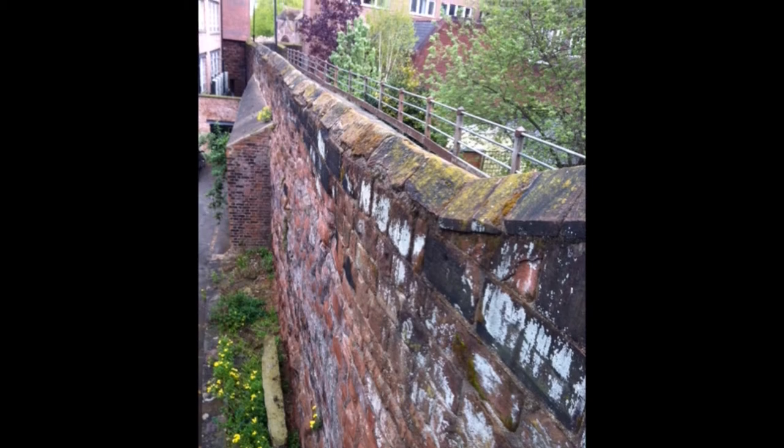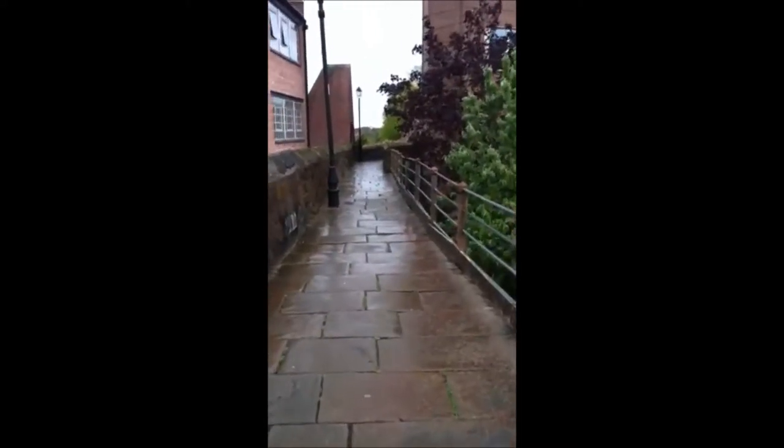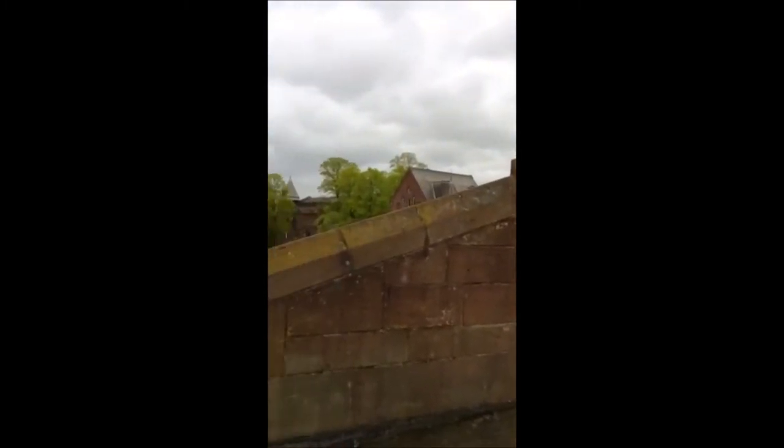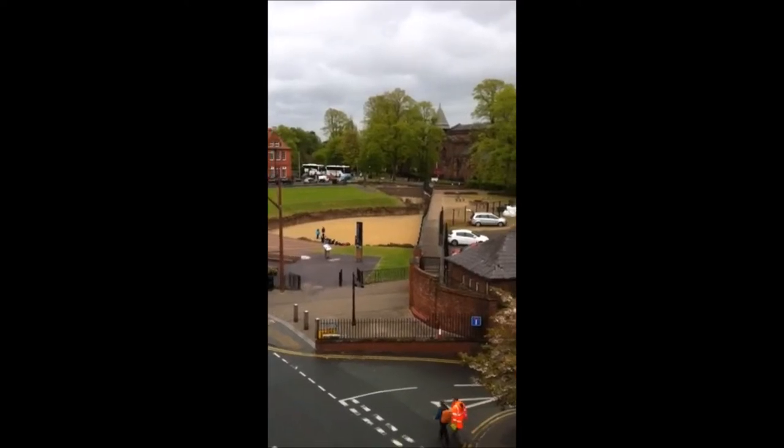Moving on, here's a wall and we're going to be walking along the walls to show you what Chester's like. The walls are punctuated by arterial roads that run in and out of the city, and here's one of the bridges that goes over the road. From this particular bridge you get a nice view over to the left — we're going to go and have a look at that — to the Roman Amphitheatre, which was actually dug up only a few years ago.